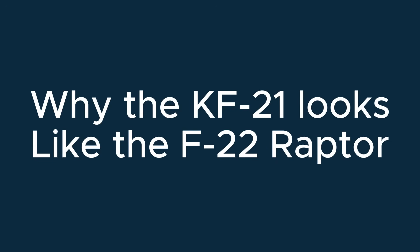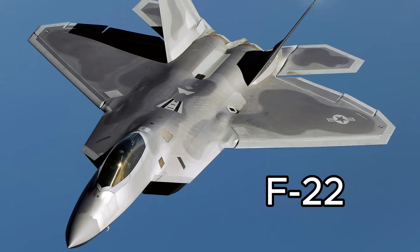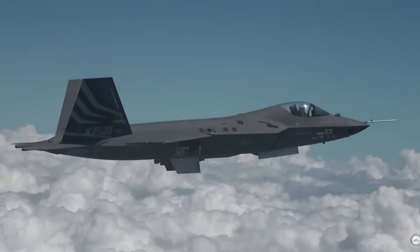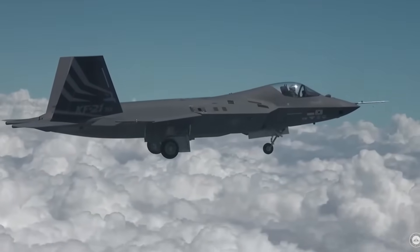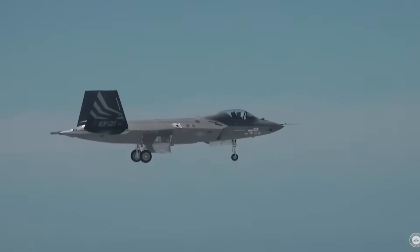One of the most frequently asked questions about the KF-21 is: why does it look like the F-22 Raptor? The similarity is not a coincidence. First, Lockheed Martin provided significant design consulting to South Korea as part of its F-35 industrial offset package. While the United States didn't transfer stealth technology or classified materials, Lockheed did share aerodynamic modeling, shaping philosophy, and design guidance — which influenced the KF-21's external silhouette.